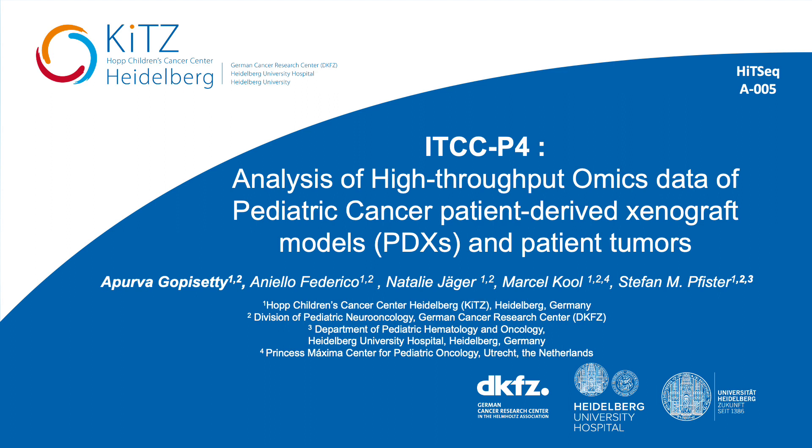Hi, my name is Apoorva Gopi Sethi. I'm a PhD student at the German Cancer Research Center in Heidelberg, Germany. Today I'll be presenting our work on the ITCCP4 Consortium Project, focusing on the analysis of high-throughput omics data of pediatric cancer patient-derived xenograft models and patient tumors.